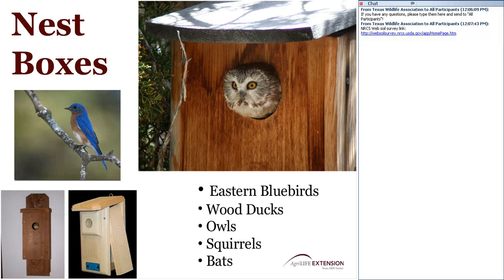Nest boxes are another important consideration to provide supplemental shelter for wildlife. Eastern bluebirds take nest boxes quite easily, as do wood ducks, owls, squirrels, and bats. Think about incorporating nest boxes into your wildlife management plans. You'll enjoy them very much — they help you see small species you don't often see, and monitoring bluebird nest boxes can be a great activity with kids and grandkids. If you've never used nest boxes before, give them a try — they're an excellent tool.